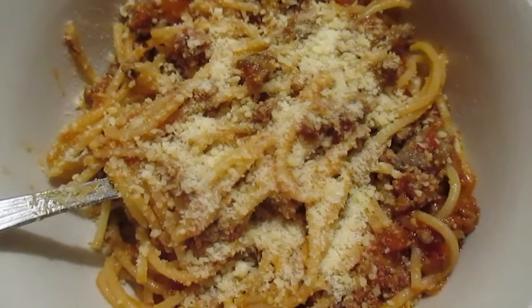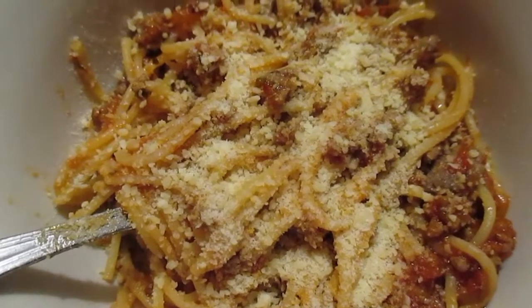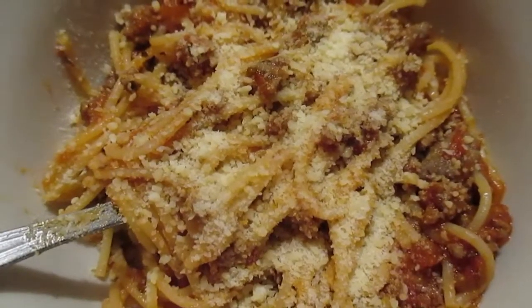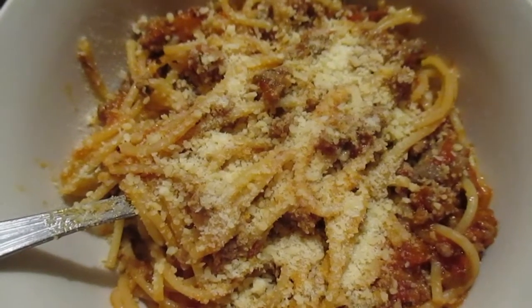We just had spaghetti, and in the sauce I will usually put some peppers and onions or spinach — some sort of vegetable in there when we're having a spaghetti day, if we're not gonna have a salad on the side. I was gonna make homemade garlic bread but the day got away from me, so it just didn't happen.